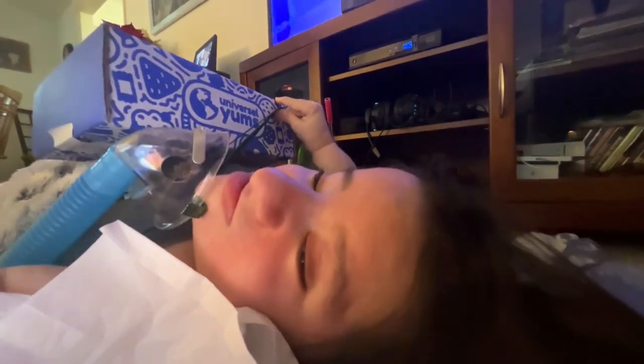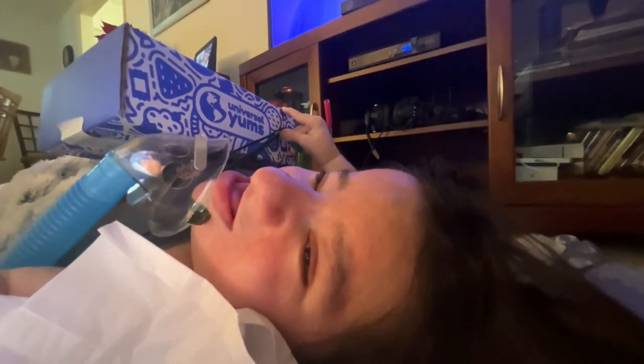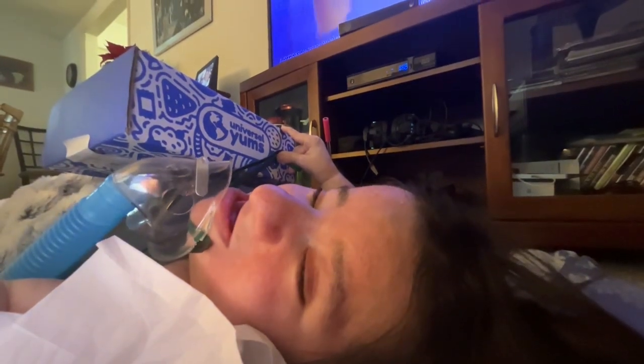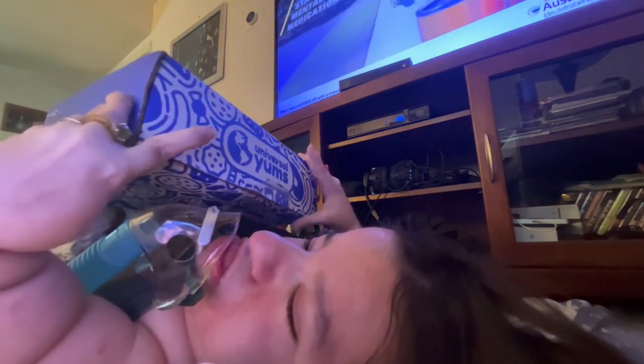Today, we have a Universal Yums Unboxing! I'm gonna put the camera down for a second so I can open the box. Here is our beautiful box — they put the tape on the wrong side, but that is okay.